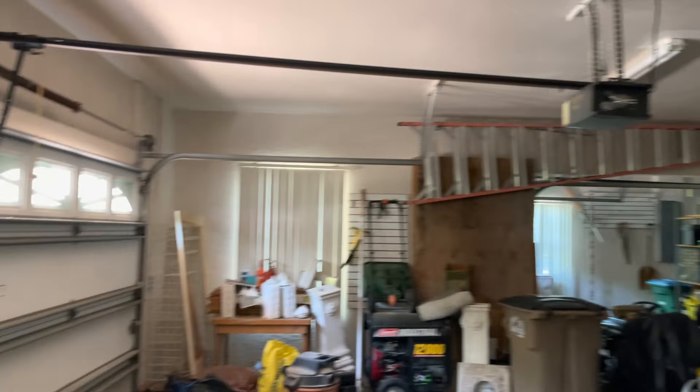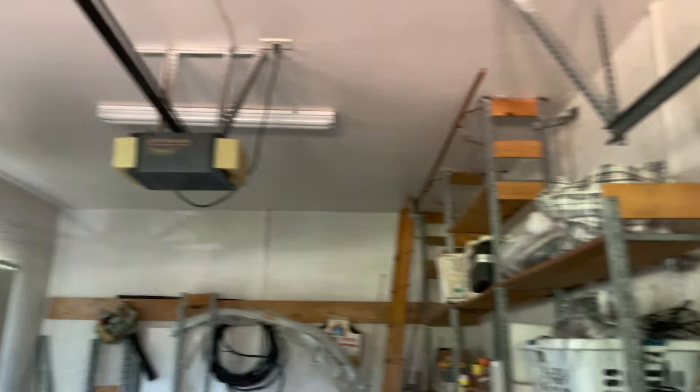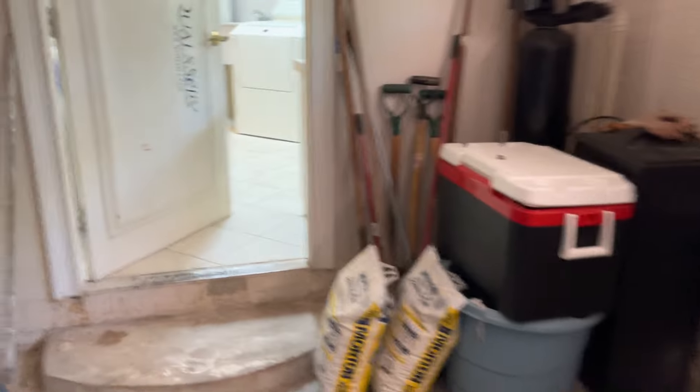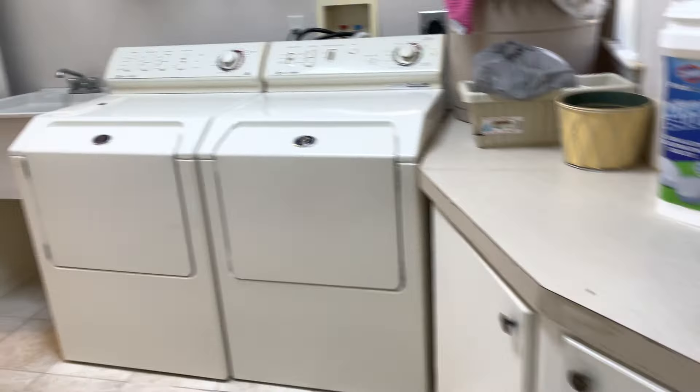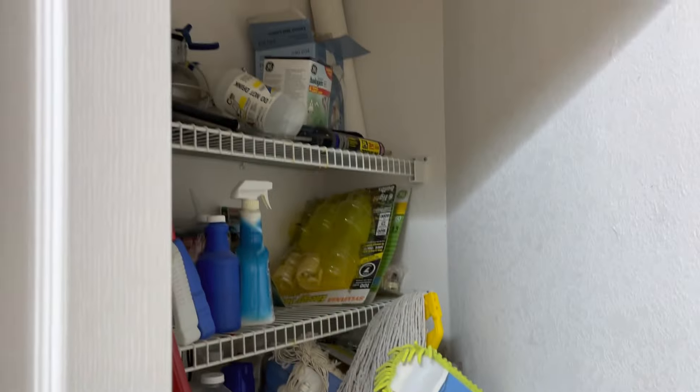This is the laundry room in here with a tub. This door here is going to take you outside — I believe to the garage. So this is the two-car garage, and then to the left here is going to be your single car garage. There's also a closet through here. Looks like here's probably a pantry — a little pantry in the laundry room.